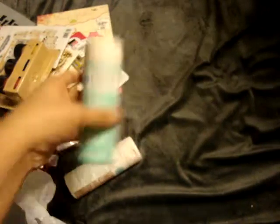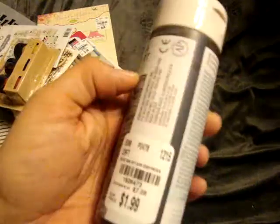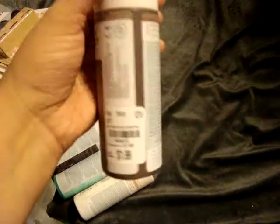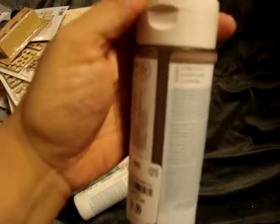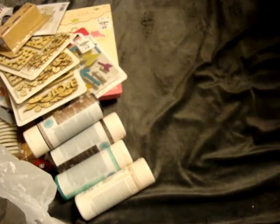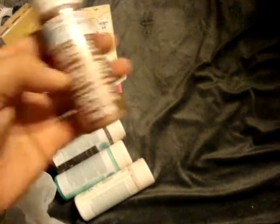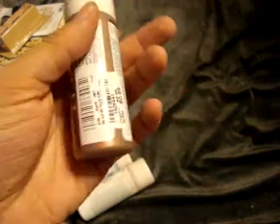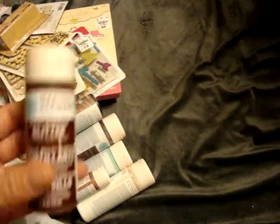I got this one called Beach Glass, which I actually already have in my collection, but I figured why not get another one. This one is called Espresso — it's like a dark brown. This one is called Chestnut — a little bit of a lighter brown. And then I picked up a few of their paints. This one is Auburn Copper, a metallic paint, and these were only $0.99 — you can't beat Martha Stewart paint at $0.99.